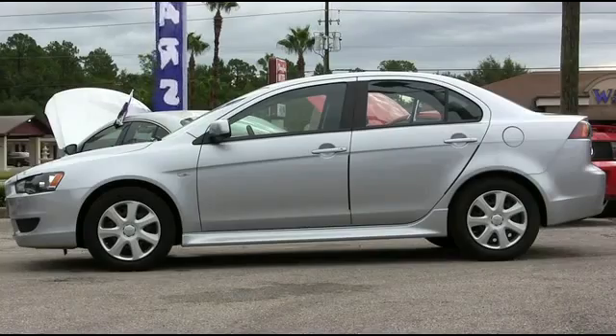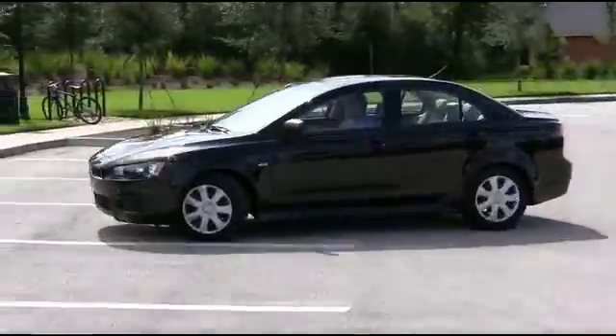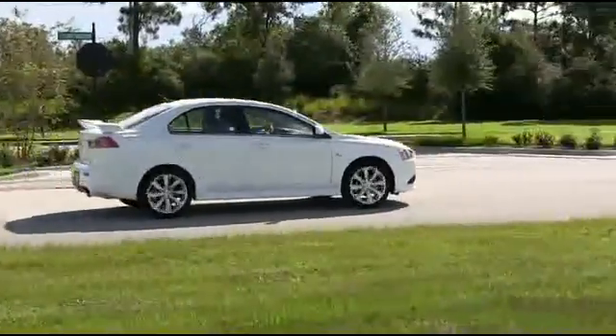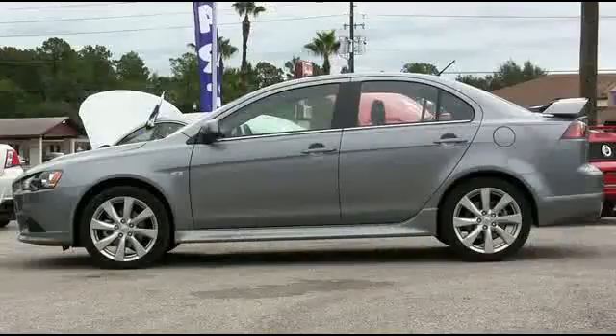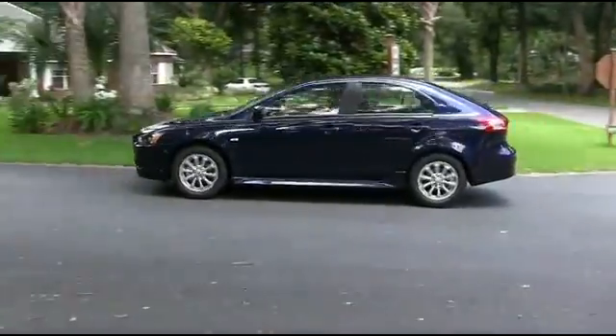Turn heads with Rally Red, make the neighborhood jealous with Apex Silver, blast off and rocket down the road with Cosmic Blue, fall in love with Tarmac Black, nothing says class and elegance like Wicked White, and make everyone's day with the awesome Mercury Gray.